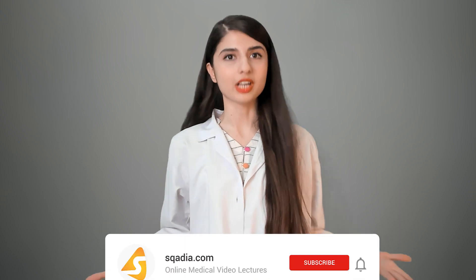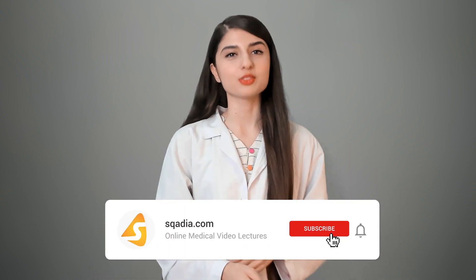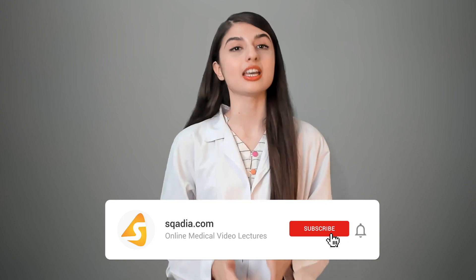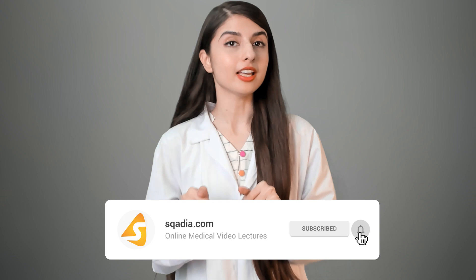Hi there! Now before we jump into the video, I have a very important question for you. Have you subscribed to our channel? If not, then subscribe right now to stay updated with the latest and brand new lectures. And click on the bell icon to stay notified about new releases. Now that you've subscribed, let's return to the lecture.